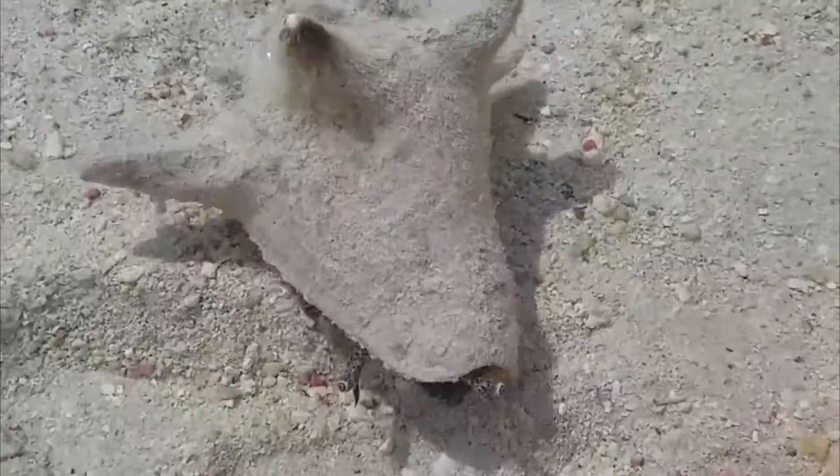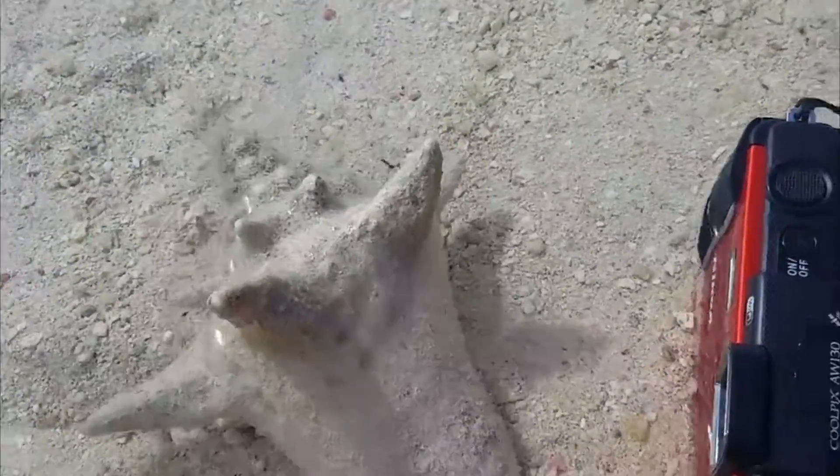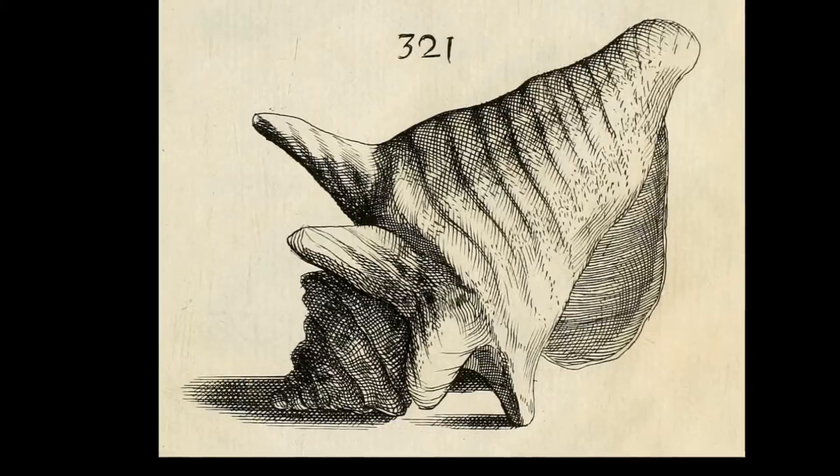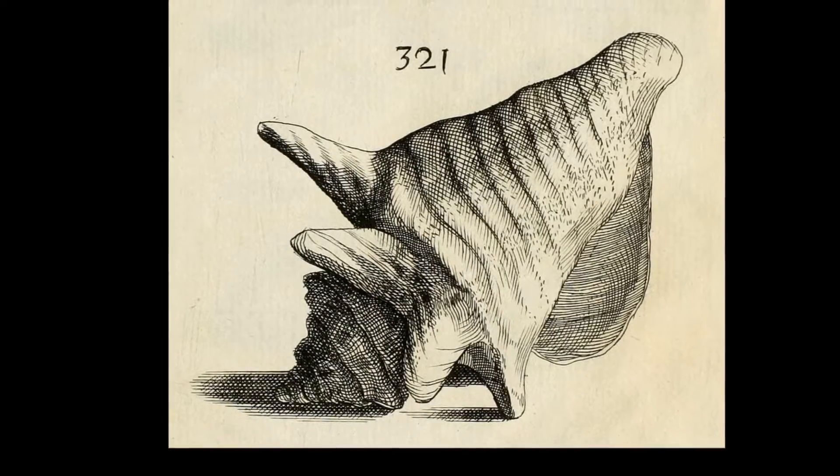For a snail, they can move quickly by driving their long operculum into the sand and vaulting forward in a series of jerky hops. Their shell is large, heavy, and solid, with a short conical spire.